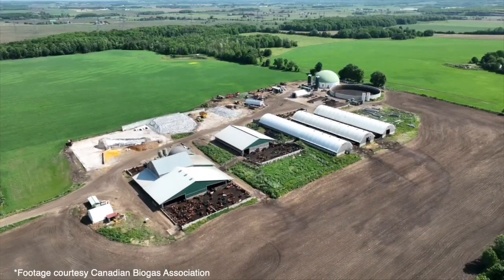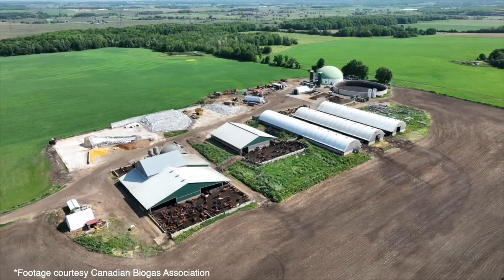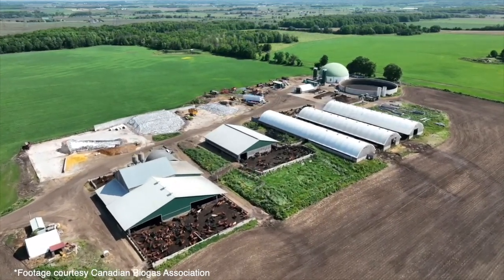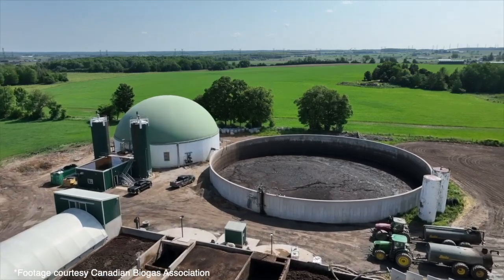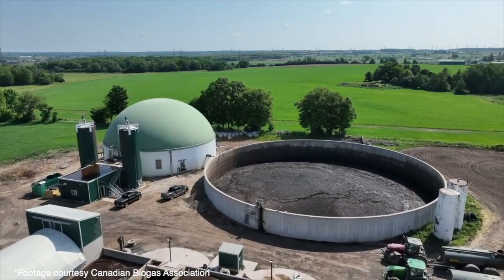For other farmers thinking about a biodigester, the biggest thing I recommend is understanding what market you're wanting to build a digester for. Is it for electricity production? Is it for nutrient management, treating your own manure, capturing your own gas, maybe powering your farm, or the economics? Know whether you have infrastructure nearby for electricity or renewable natural gas. If those opportunities exist in your rural area and close to your farm, then you can start doing homework to see if a digester fits your operation.